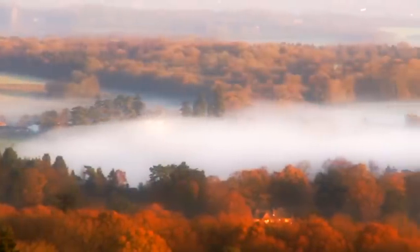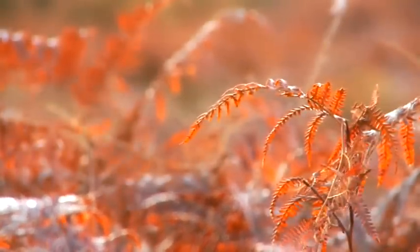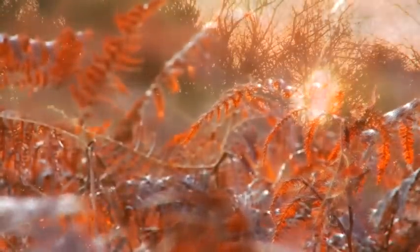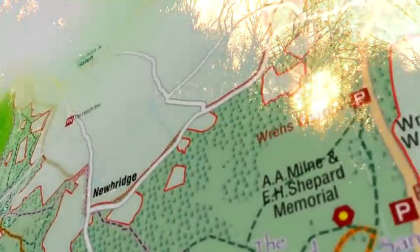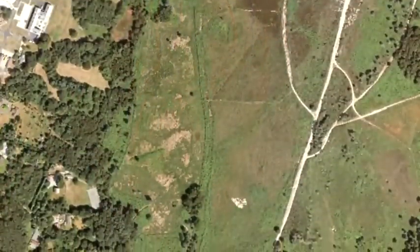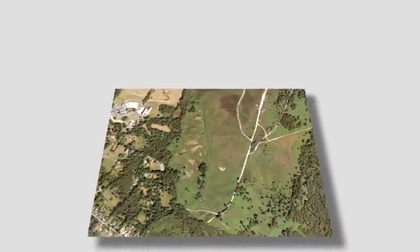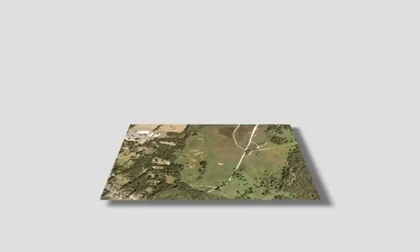Ashdown Forest is within the High Weald Area of Outstanding Natural Beauty. Its landscape has been changed and managed by man since Mesolithic hunter-gatherers first used the area for hunting over 8,000 years ago. A recent archaeological survey of the forest, in conjunction with a new method of aerial survey called LIDAR, has revealed over 700 previously unrecorded archaeological sites.